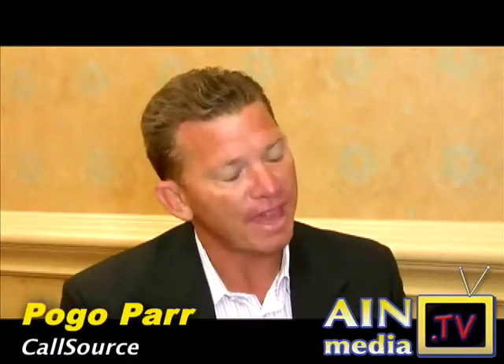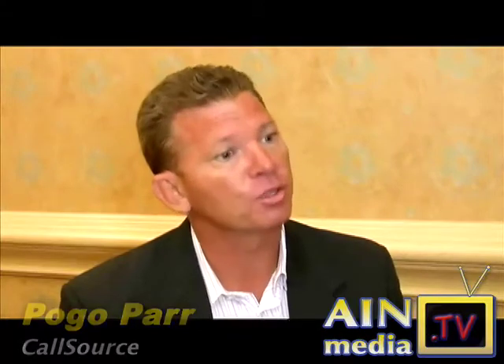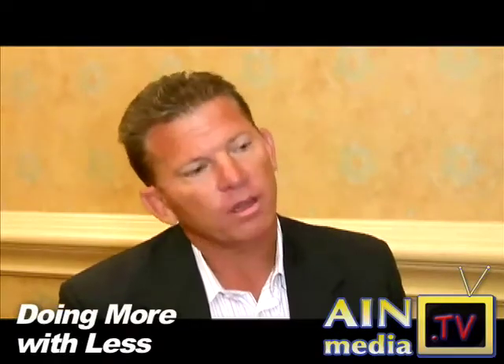As these owners and managers at these independent stores, they have to do more with less now. A lot of them have depleted some of their staffing, and the owners and managers have taken on roles that they didn't take on several years ago. What we've done at CallSource is we've come up with several new tools to help them allocate their time properly.